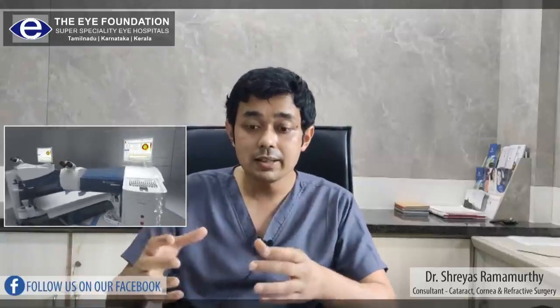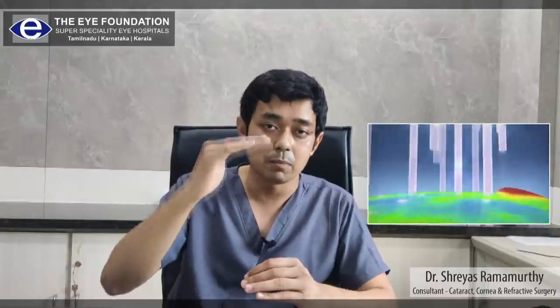What Contour does is it has a specific preoperative investigative scan which measures about 22,000 points on our cornea. These corneal measurement points are then transferred onto the laser machine, which maps the laser profile according to those 22,000 points and creates a customized, personalized laser ablation profile for your corneas.